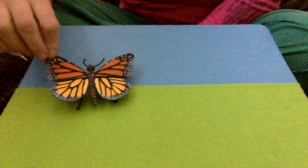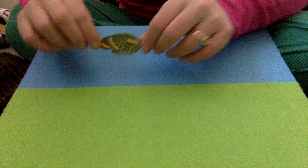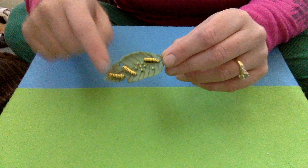One day the monarch butterfly was flying by, looking for a nice leaf to lay its eggs, and it did right here, and then it flew away. If you look closely, I'll hold it up — she laid a bunch of tiny little eggs on a leaf.